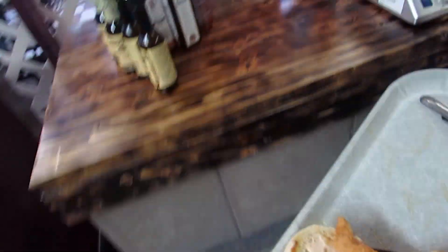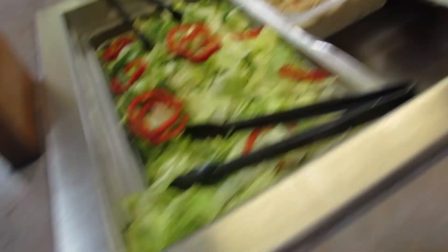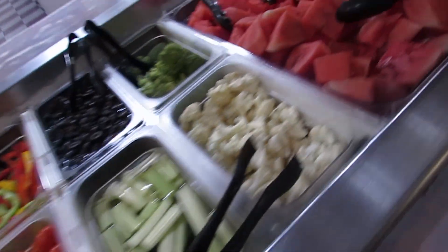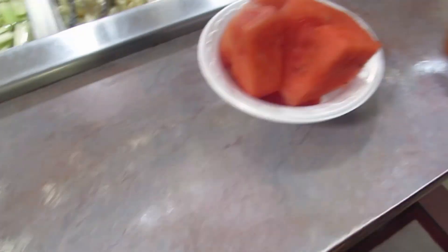That looks good already, and the sauce right here. You can make your own sandwich if you don't like that food. I'm going to get some watermelon. But they don't have tajín right now.